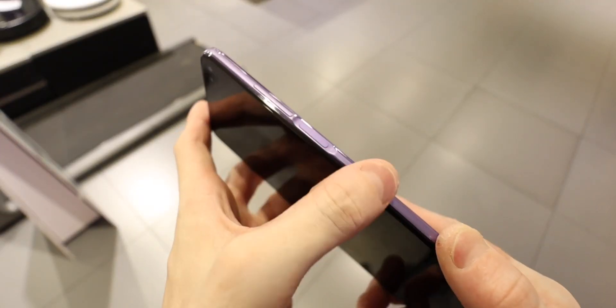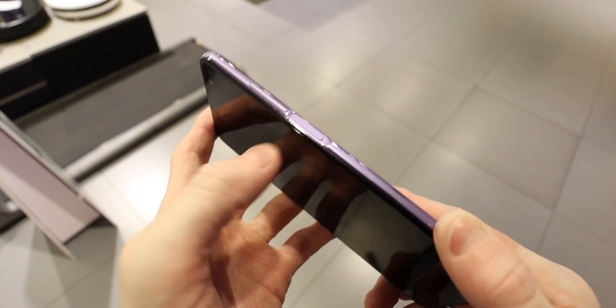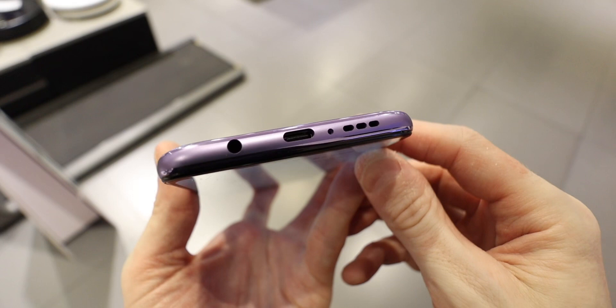Redmi say the screen-to-body ratio is 91%. There's no under-screen fingerprint sensor like on the K20 series — they've moved it to the side. I personally really like the side-mounted fingerprint sensor, so I've got no issues with that choice.